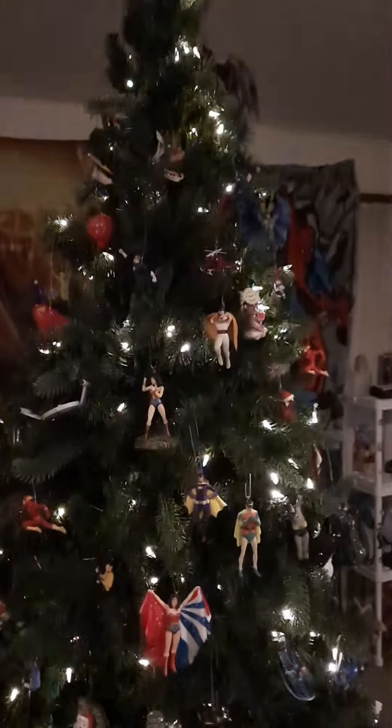I was going to show off my Batman collection on the Christmas tree, starting off with that helicopter with Batman and Robin inside it, and this Batman up here.